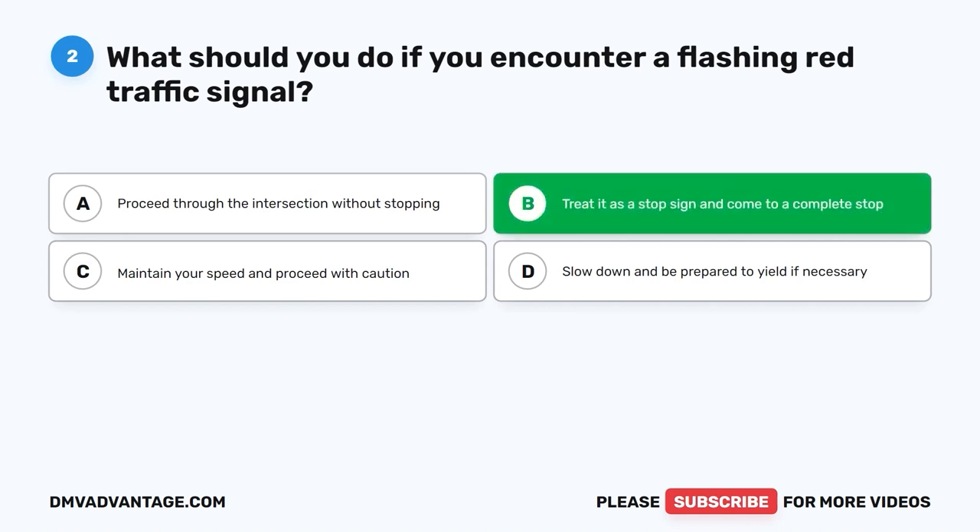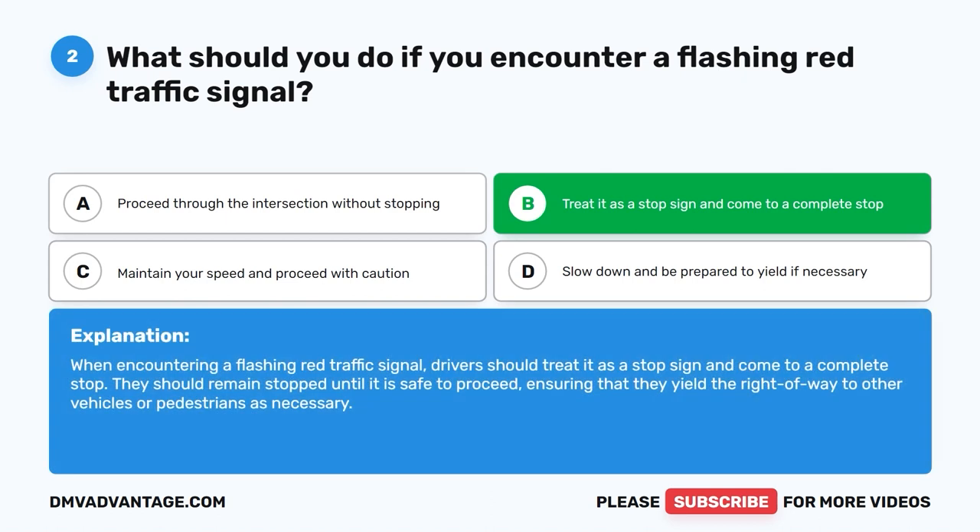The correct answer is B. Treat it as a stop sign and come to a complete stop. When encountering a flashing red traffic signal, drivers should treat it as a stop sign and come to a complete stop. They should remain stopped until it is safe to proceed, ensuring that they yield the right of way to other vehicles or pedestrians as necessary.